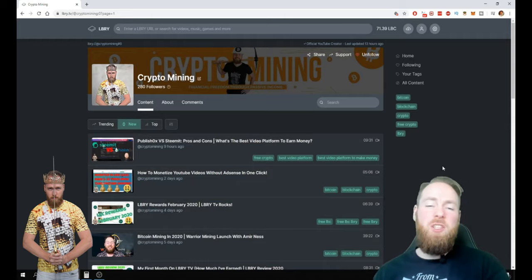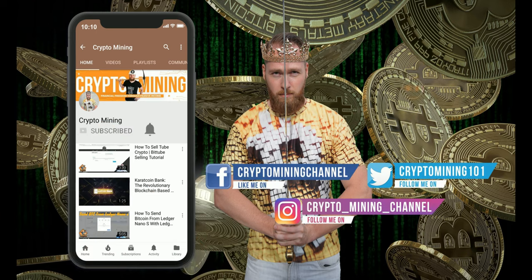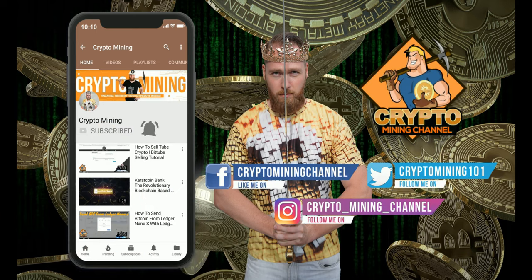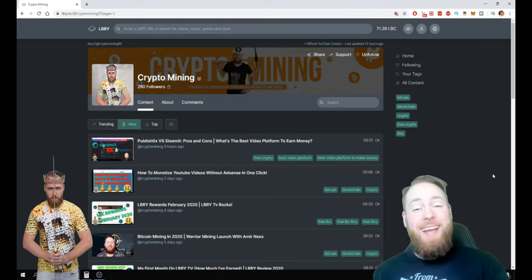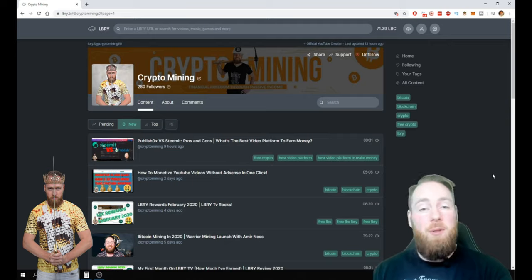Welcome everybody to the crypto mining channel. If you want to learn how to build a passive income with cryptocurrencies, make sure to subscribe to my channel. In today's video I'm gonna show you how you can get more followers on LBRY, so stay tuned. Make sure to press the bell icon to never miss another update. If you haven't followed me yet on LBRY, please do so now — my personal invite link is in the video description.